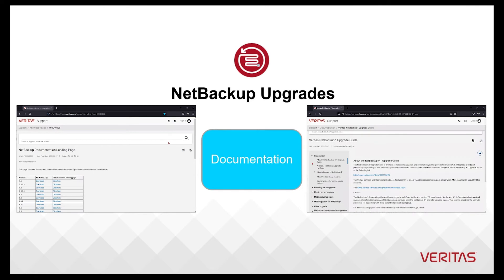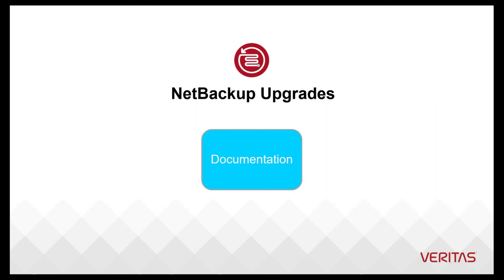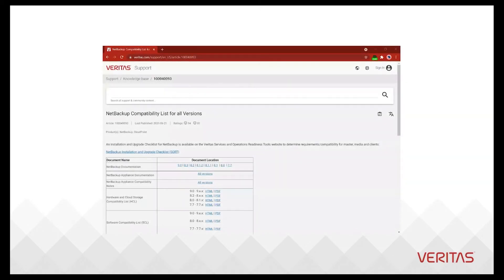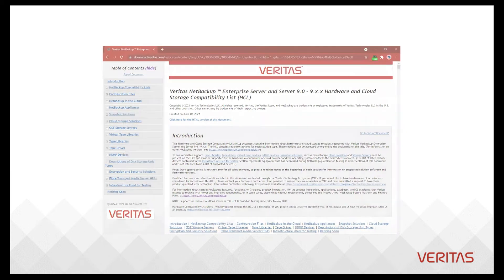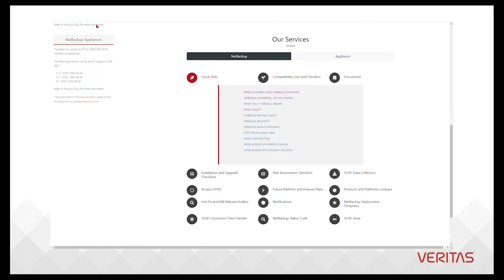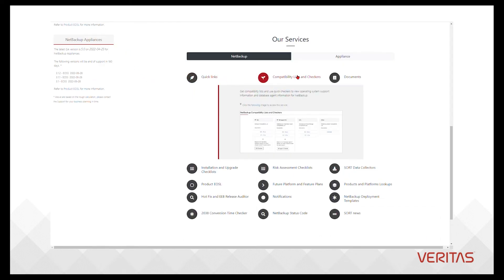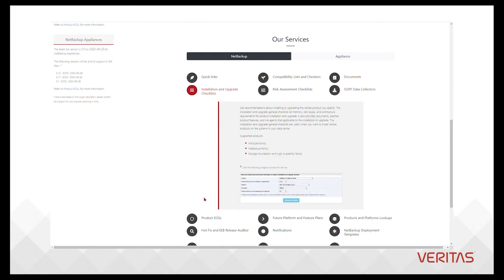The next essential consideration is interoperability and compatibility. Ask yourself: are there any aspects of the environment no longer supported, and how can I find out? These answers can be found on Veritas' Services and Operations Readiness Tools website, better known as SORT. You are now equipped with documentation and information.